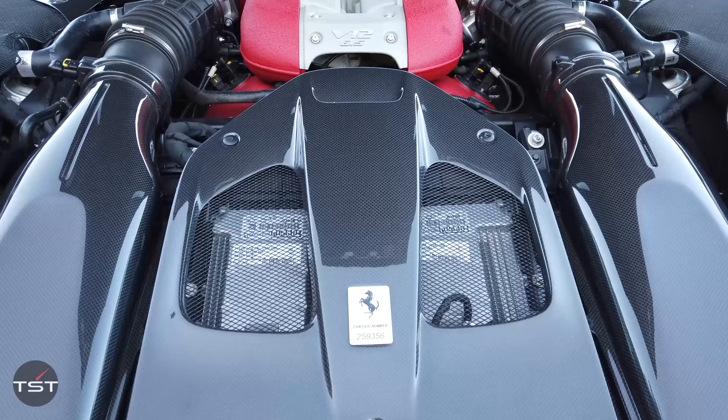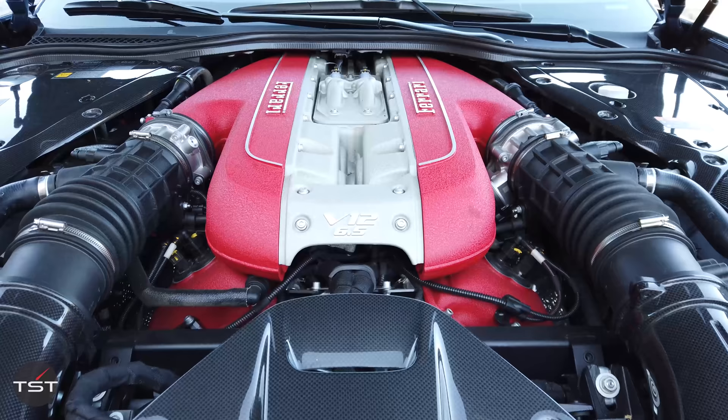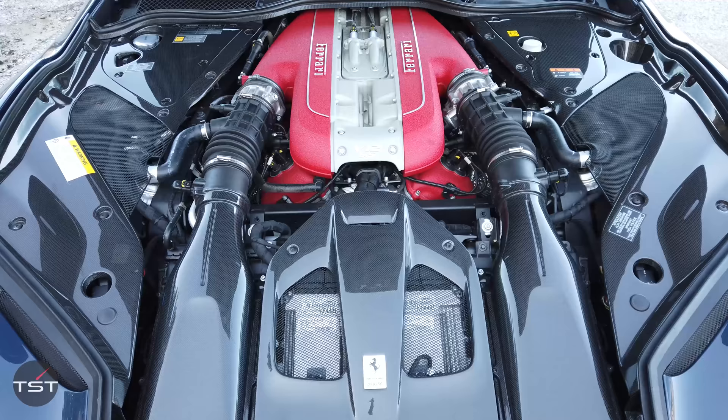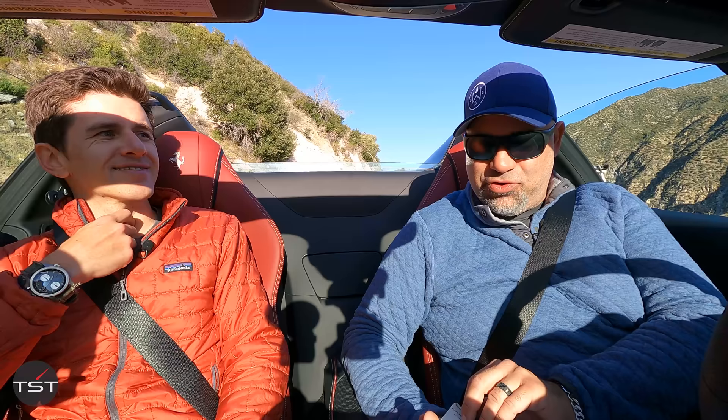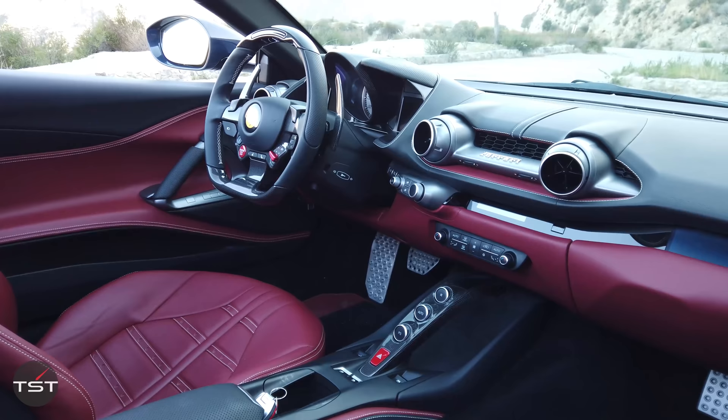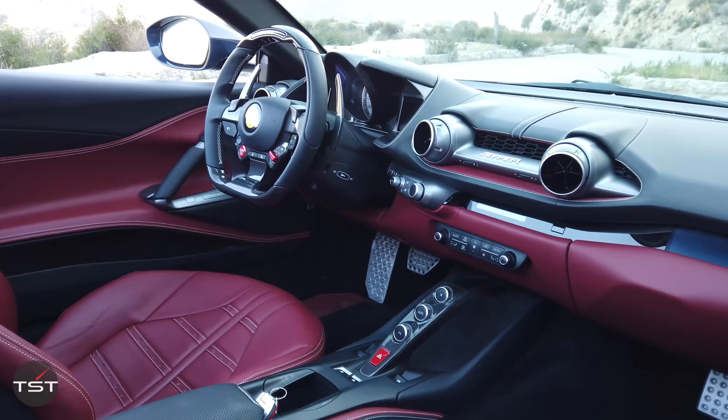The engine, identical to the Superfast: 789 horsepower, 6.5 liter V12, making 589 pound-feet of torque. 80% of your peak torque is available at 3,500 RPM. Peak horsepower is available at 8,500 RPM, and the redline is 8,900 RPM. That is so great — it encourages you to rev it out. You have to rev it out to get everything out of this car. You get the 7-speed dual-clutch trans-axle.